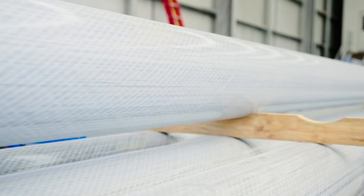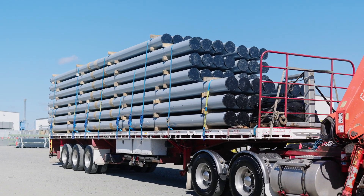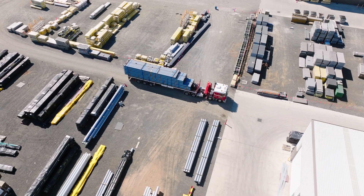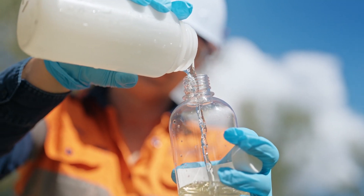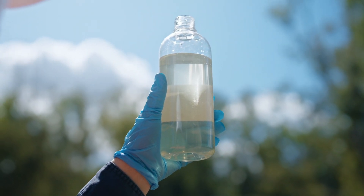Wagner's environmental product declaration demonstrates our FRP utility poles are an environmentally friendly and sustainable alternative, using five to seven times less embodied carbon than traditional utility poles. They are perfect for environmentally sensitive areas or areas of high conservation value, as they are resistant to termites, acid sulphate soils and are non-leaching.